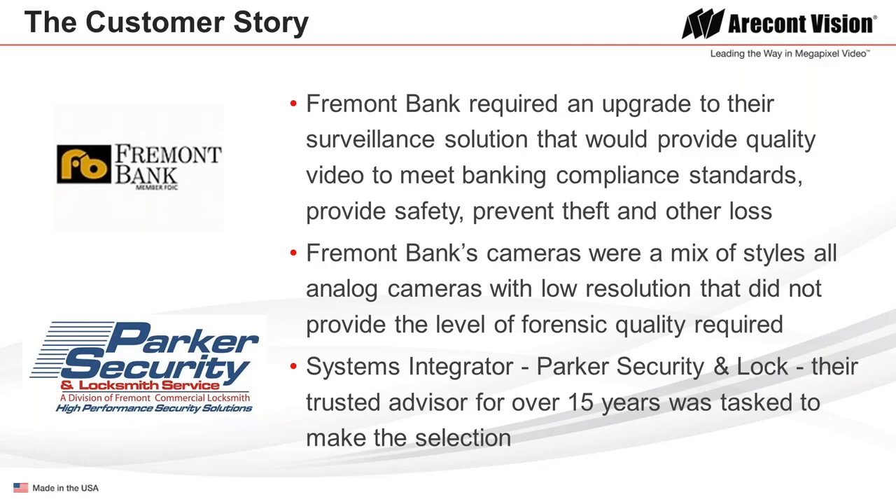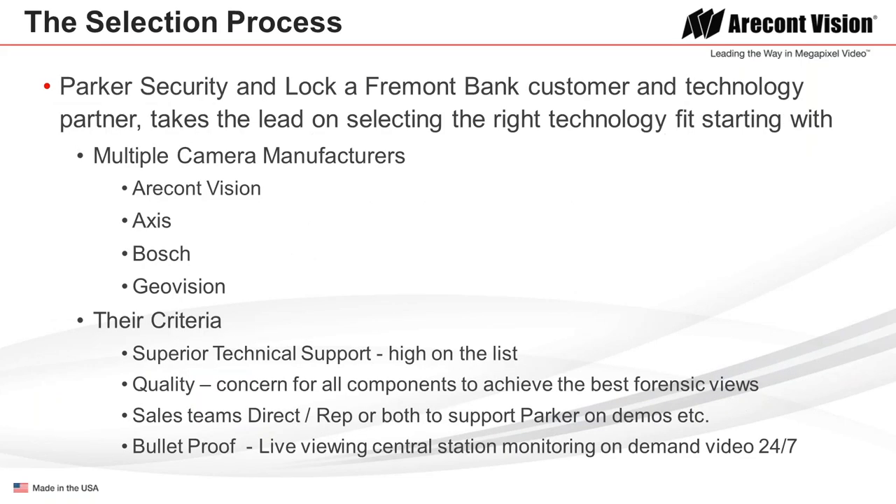The systems integrator, Parker Security and Lock, also from Fremont, California, has been their trusted advisor for over 15 years and was tasked to make the initial selection. Parker Security and Lock is a wonderful technology partner — they took the lead to find the right technology to fit their customer. The different camera manufacturers evaluated were ACTi, CompVision, Access, Bosch, and GeoVision.